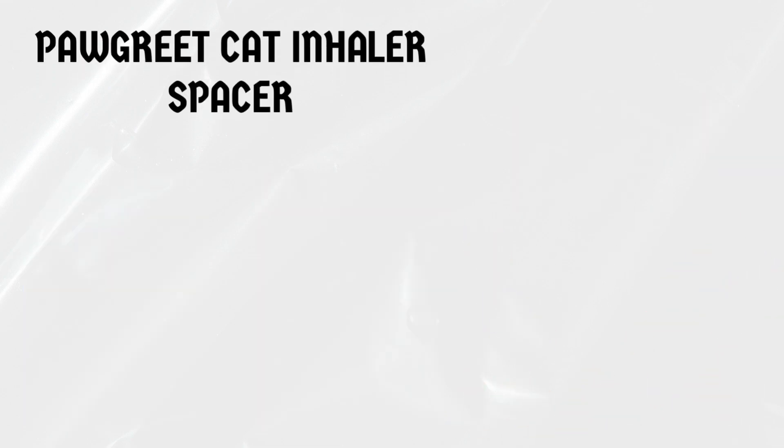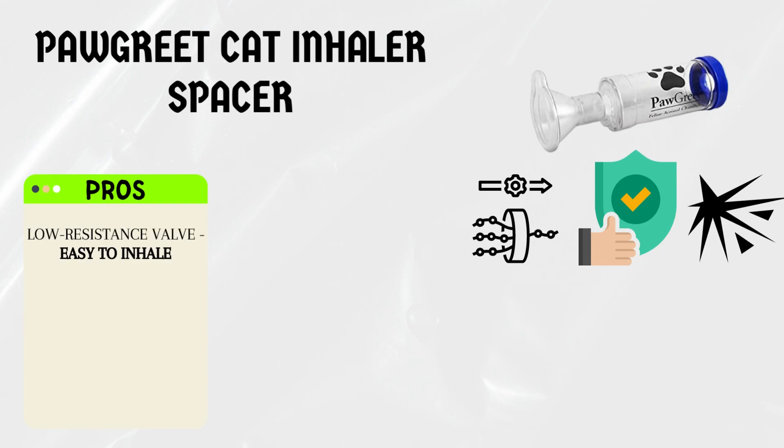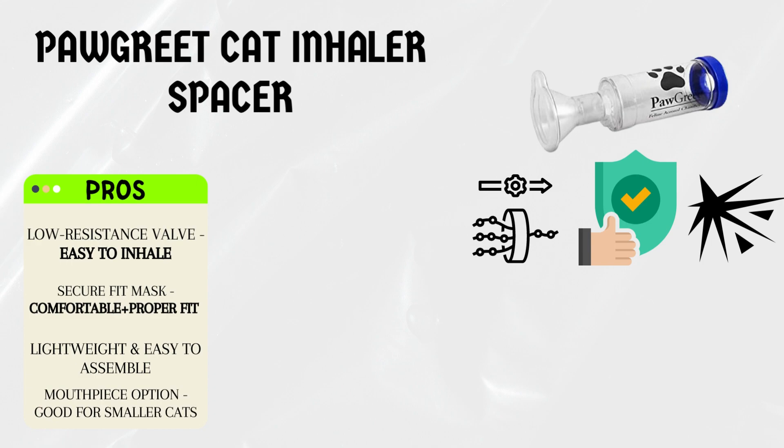Next up, we have the PawGreet Cat Inhaler Spacer, a reliable option that offers simplicity and effectiveness. Pros: the PawGreet Inhaler Spacer is designed with a low-resistance valve, making it easier for cats to inhale their medication. It features a secure fit mask and an adjustable strap, ensuring a comfortable and proper fit for your cat. This inhaler spacer is lightweight and easy to assemble. It also comes with a mouthpiece option, allowing you to use it for smaller cats or if your cat prefers it.